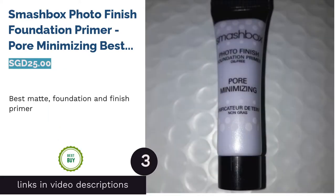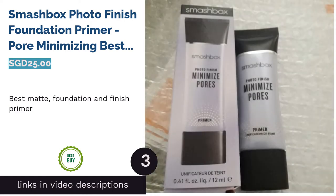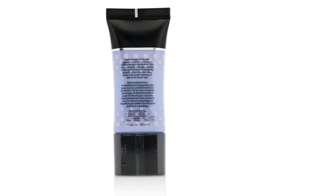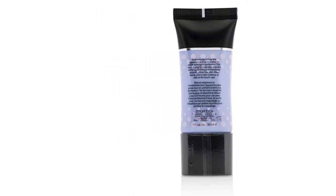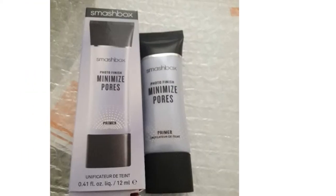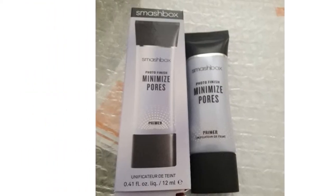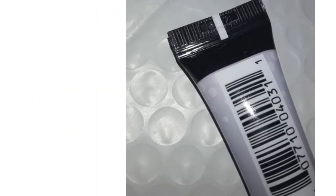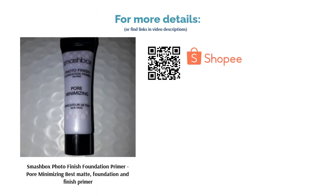The next product on our list is Smashbox Photo Finish Foundation Primer Pore Minimizing — Best Matte Foundation and Finish Primer. It instantly reduces the appearance of pores while smoothening your complexion for makeup application. The water-resistant gel formula provides full coverage to mattify shine and control oil without drying out your skin for a soft, evenly matte finish. Feel free to wear the primer alone or with foundation for flawless skin.